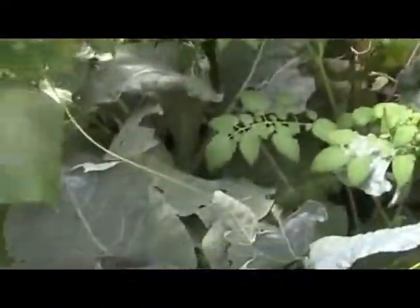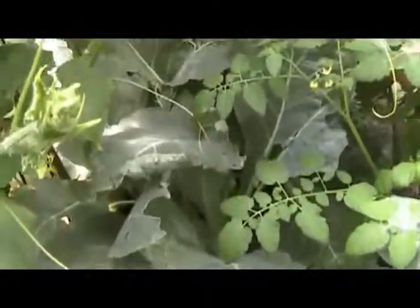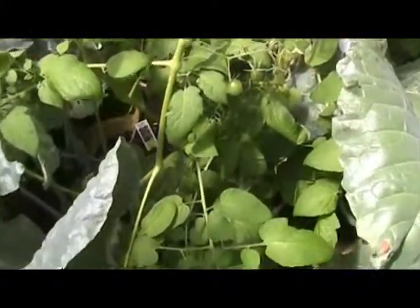Over here we have some cauliflower growing, and it's sort of getting dwarfed out by this cucumber plant. There is a cucumber growing right there. It's an English cucumber, so we'll let that guy get a little bit longer and then we'll juice him up too. And then more purple kohlrabi down in there, and loads of tomatoes.